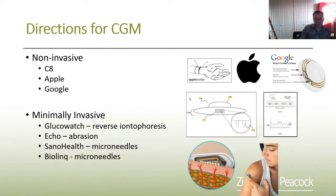Directions for CGM: everyone would love to do non-invasive. You can see the billions thrown at this by C8, Apple, and Google. In reality, minimally invasive is really where this is going, and minimally invasive means microneedles. Glucowatch tried this approach, Echotherapeutics had a go, SanoHealth tried microneedles — though they seem to be in hibernation — and BioLink are the easiest to find online who are doing microneedles.